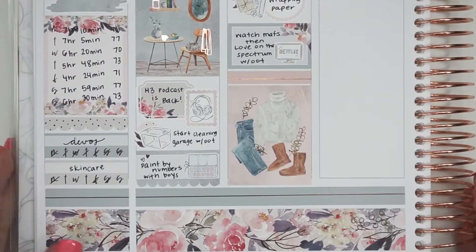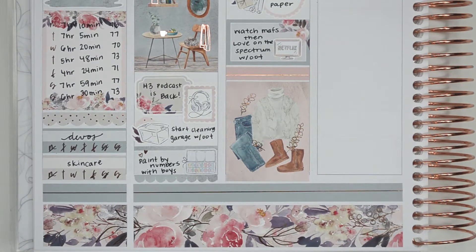In the half box, I wrote that I watched Married at First Sight, and then I watched Love on the Spectrum with my husband, and I ended this day with my full box.